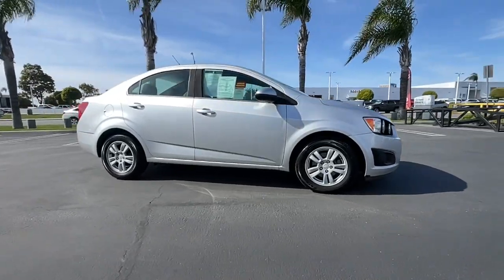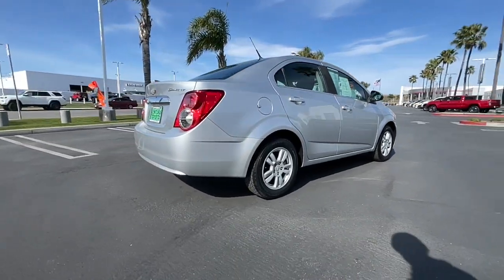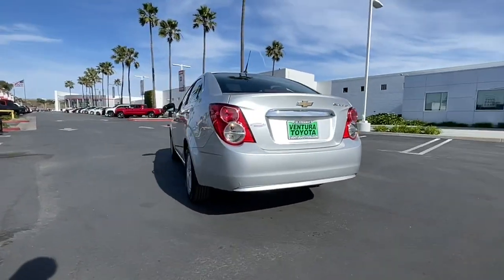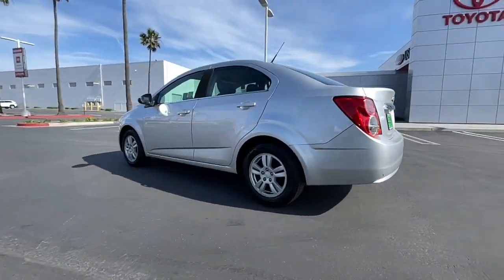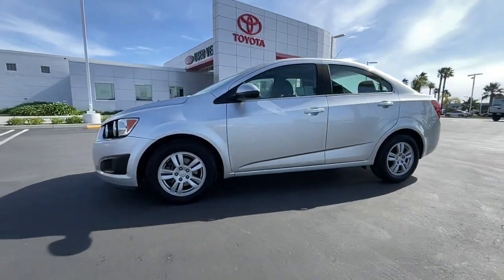Get acquainted with the 2014 Chevrolet Sonic. With less than 150,000 miles on the odometer, this vehicle provides excellent value. The Sonic delivers safety, convenience, connectivity, efficiency, and agility in a compact, stylish package.